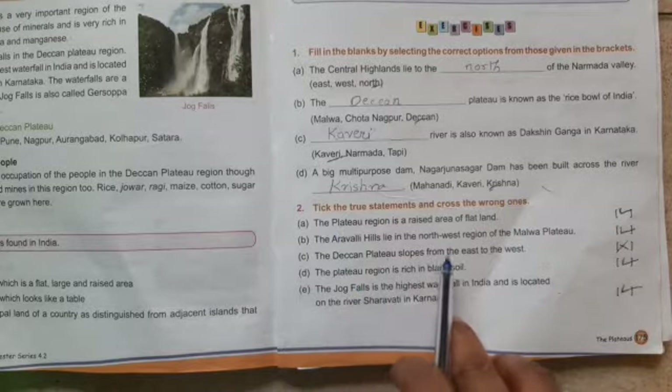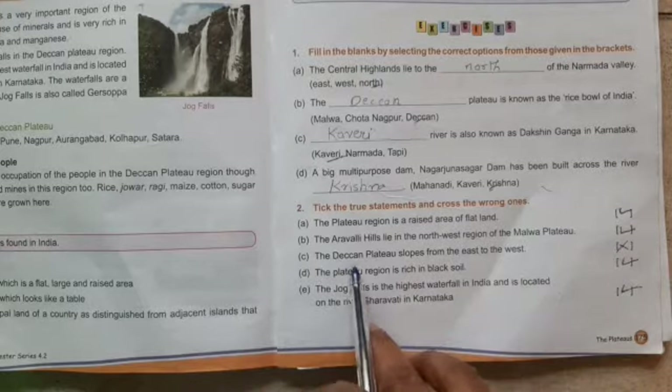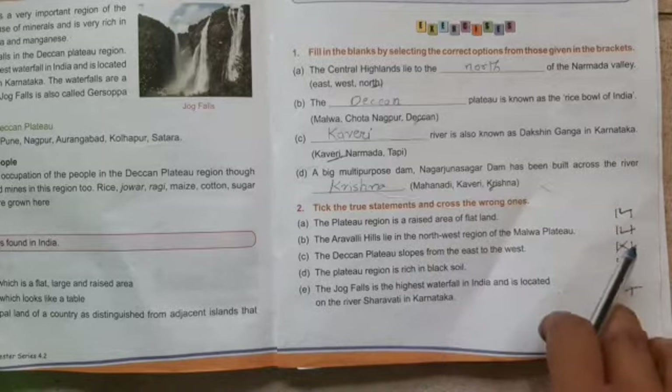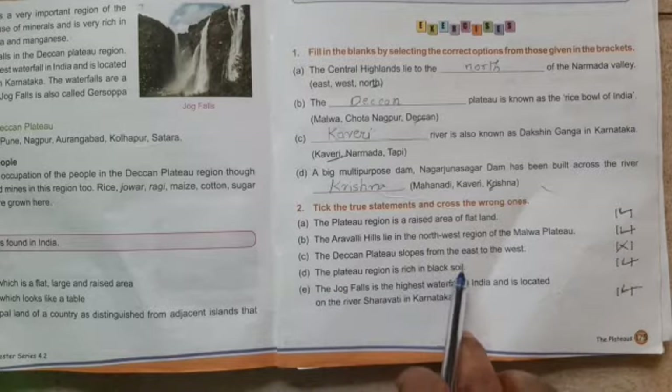C: The Deccan Plateau slopes from the east to the west — no, that is wrong, so we cross here. D: The plateau region is rich in black soil — yes, correct.